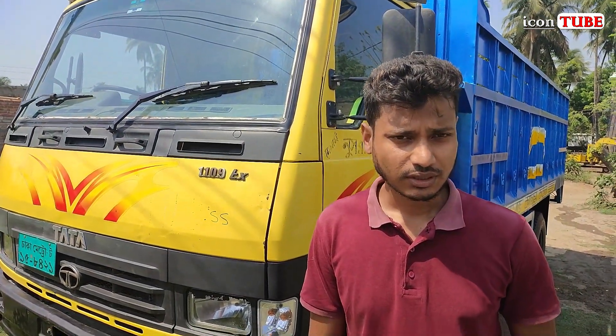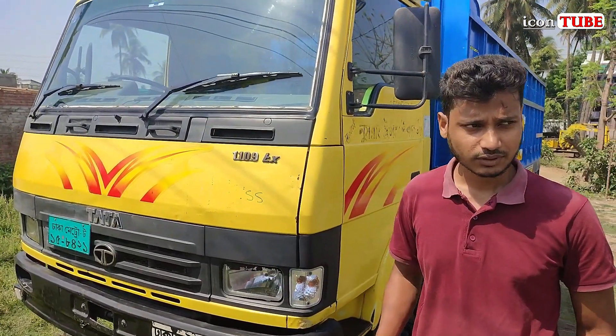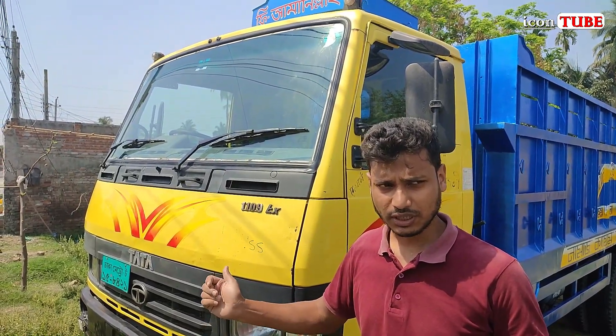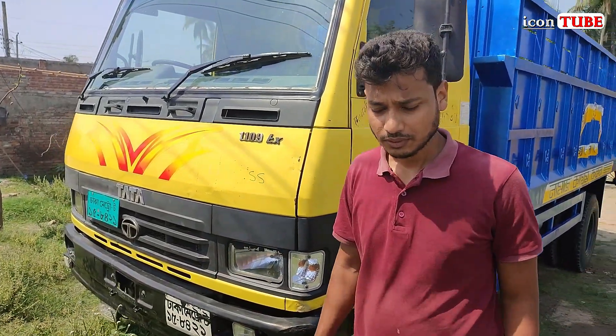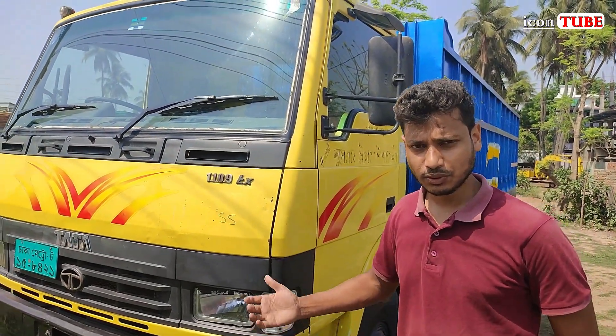Assalamualaikum viewers. We have a brand new car — a Tata brand 1109 Airtret model running car. This car is the original cabin.